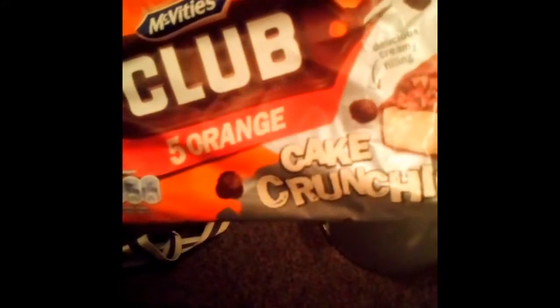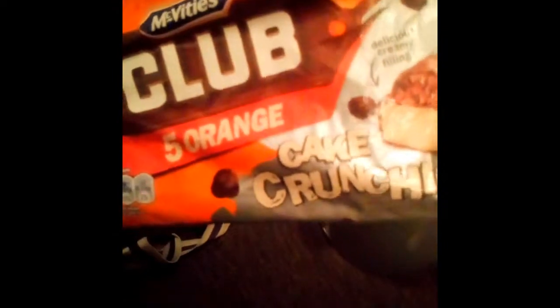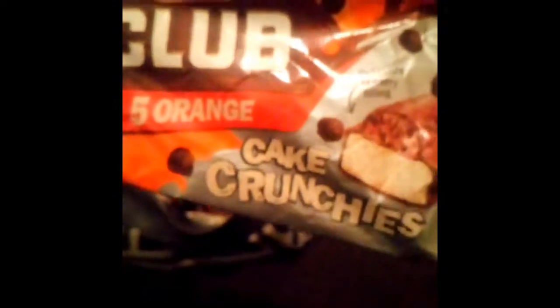Then we found some of these which are Club Orange Cake Crunches, again November 2018. The 28th of November 2018. I'm sure they'll be fine. I'm looking forward to diving into them shortly. That's two, three, four, five, six of them. And it's just crazy that they throw this stuff out.